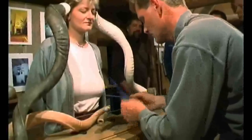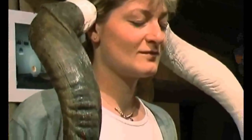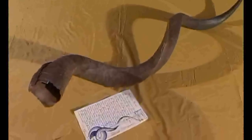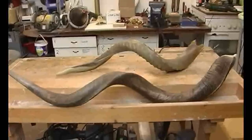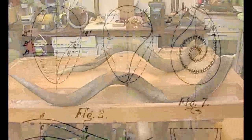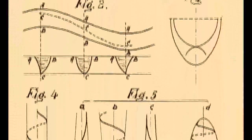The kudu antelope horn is an outstanding ear trumpet for sound amplification, but Viktor Schauberger was interested in another characteristic. For him, the kudu horn was the ideal model for water pipes because of its twisted spiral shape. In many countries, Viktor and Walter Schauberger obtained patents for their spiral pipes.